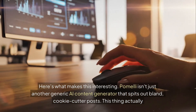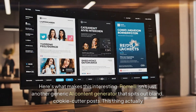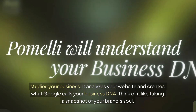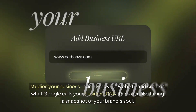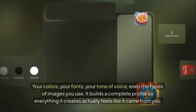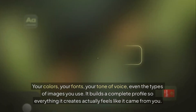Here's what makes this interesting. Pomelli isn't just another generic AI content generator that spits out bland cookie-cutter posts. This thing actually studies your business. It analyzes your website and creates what Google calls your business DNA — think of it like taking a snapshot of your brand's soul. Your colors, your fonts, your tone of voice, even the types of images you use. It builds a complete profile so everything it creates actually feels like it came from you.